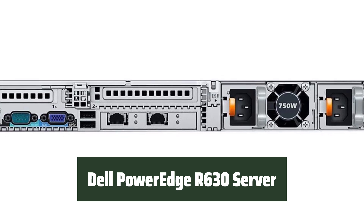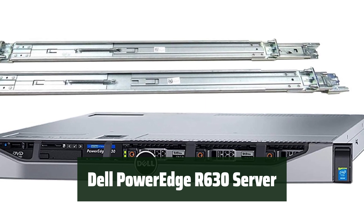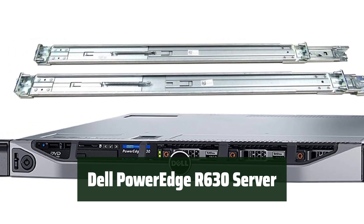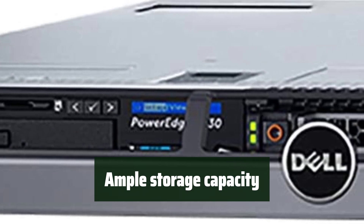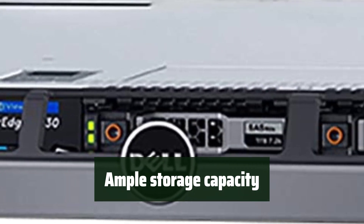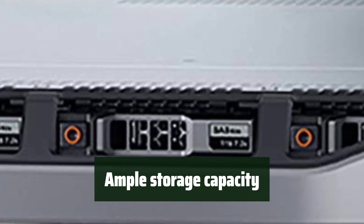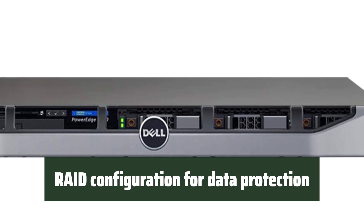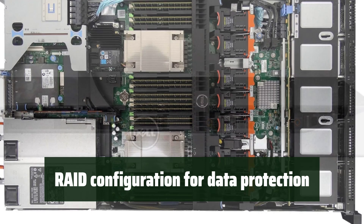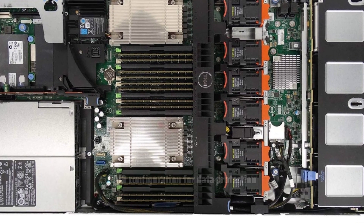Number 1: Experience powerful performance with 2 Intel Xeon CPUs and 256GB of DDR4 memory for seamless multitasking and data processing. With 7.68TB of SSD storage in RAID configuration, there's plenty of space to store and access your important business data. Ensure data protection and reliability with the PERC H730 12Gb/s RAID controller and 1GB NVCache, providing peace of mind for your business operations.